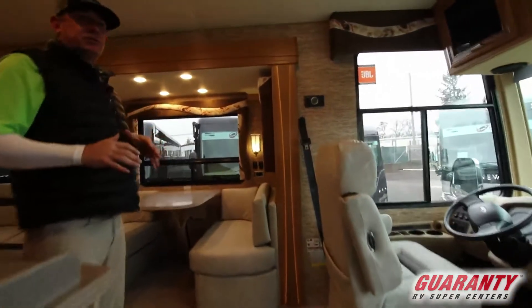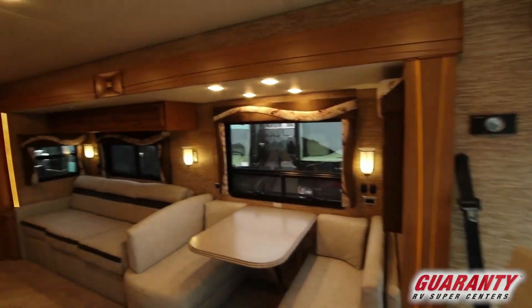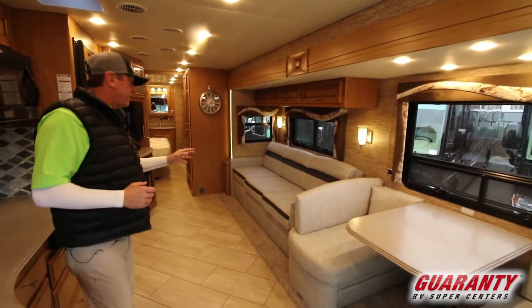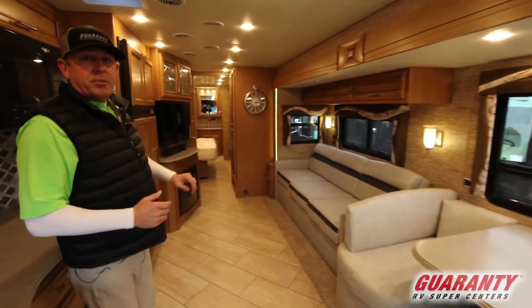Folks, in this Canyon Star you'll see it's very roomy. We've got a couple slides in this. Nice woodwork. We've got the dinette, which turns into a bed. We've got a nice sofa and a great fireplace over here.